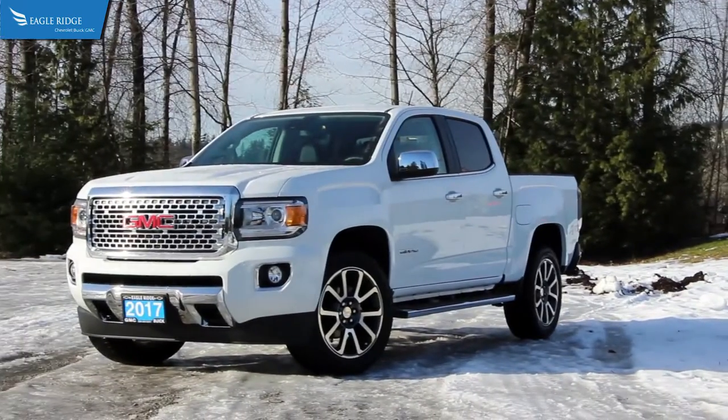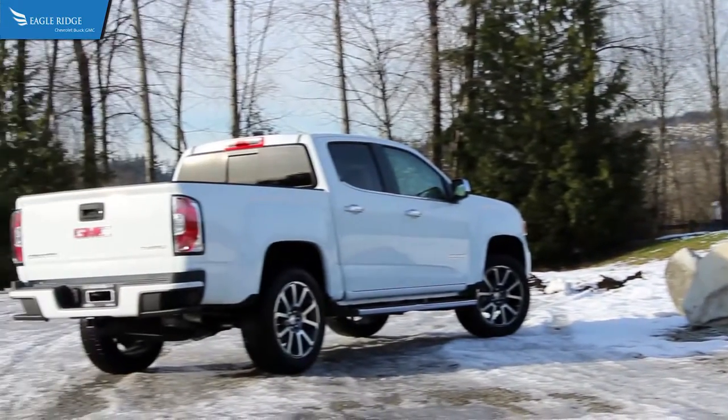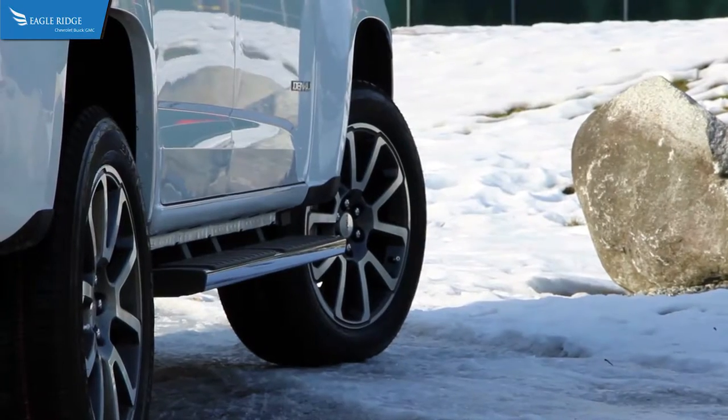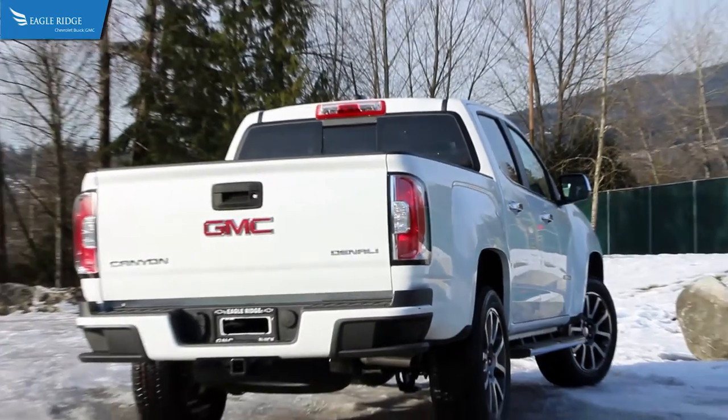If you're looking for a pickup truck but the GMC Sierra is too big for your needs, the midsize GMC Canyon might be the right one for you. With its smaller dimensions, the Canyon is just as capable as its bigger brother.